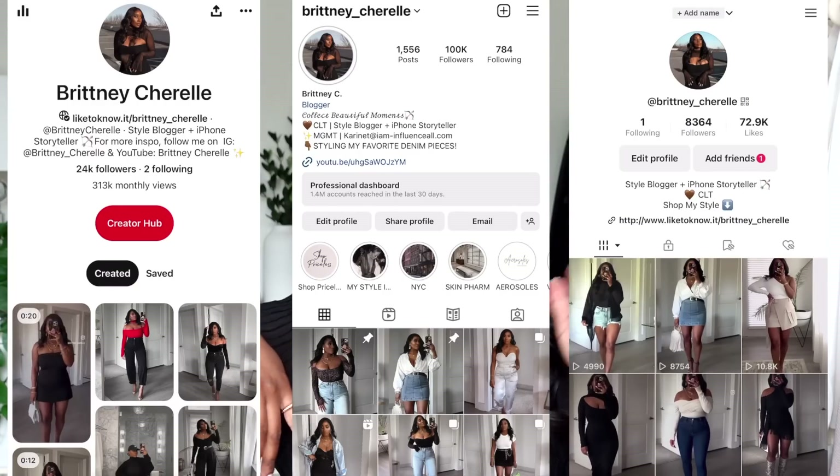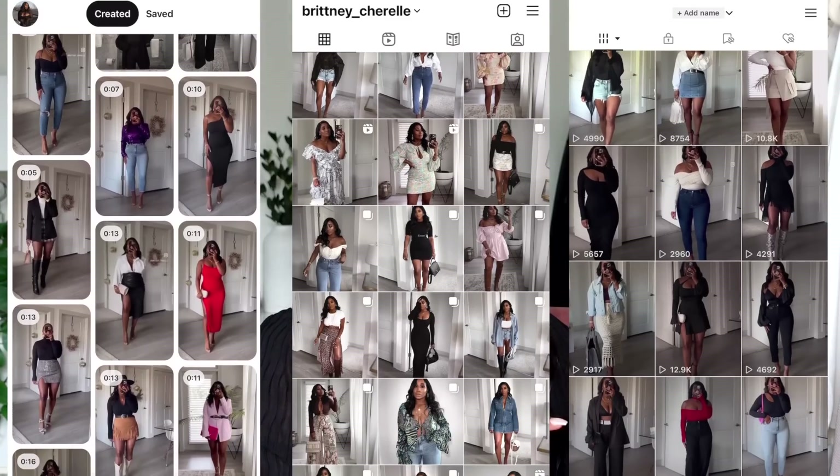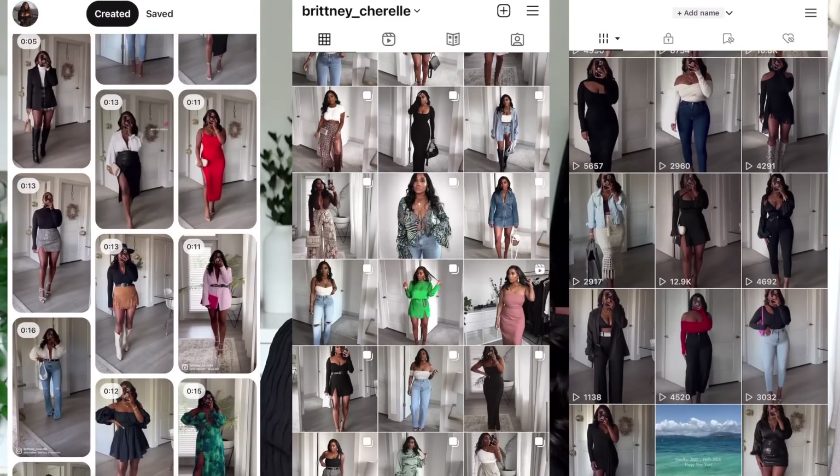I don't know what to call this video because it's not necessarily how to look more expensive. I think it's just how to look more refined but also very edgy and sexy and sophisticated and timeless and classic at the same time. Before we get into the video, if you guys are new to my channel, hi, my name is Brittany and I love to make videos about fashion, beauty, and style. Make sure you guys follow me on Instagram, Pinterest, and TikTok — I'm most active on Instagram.